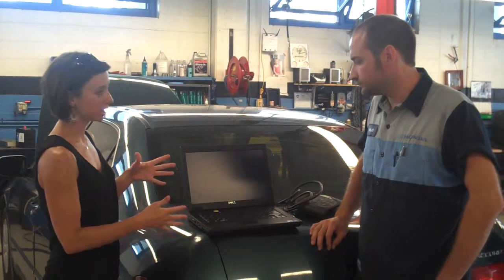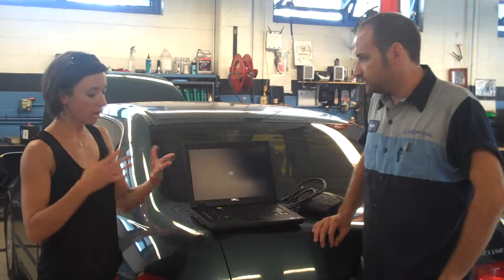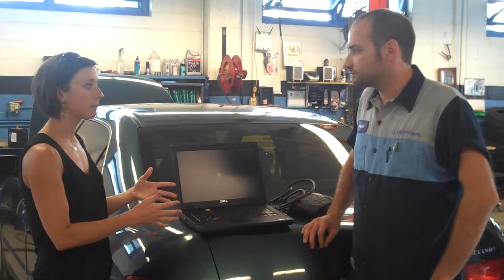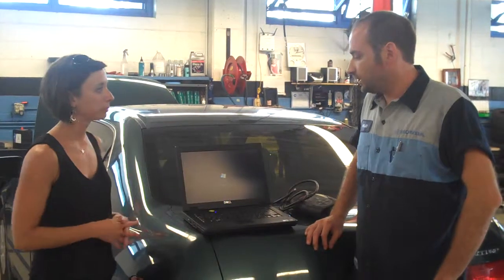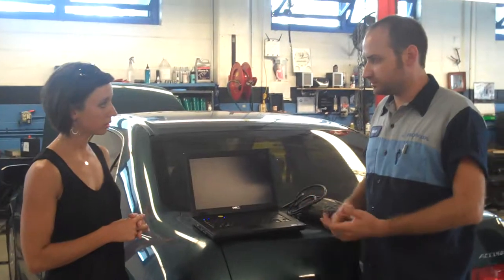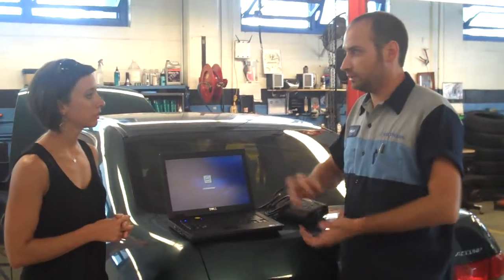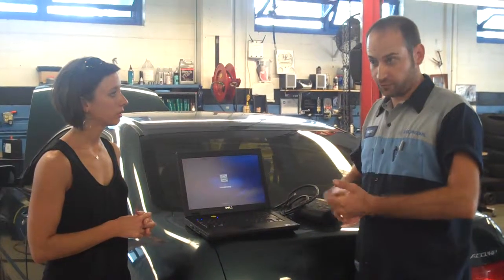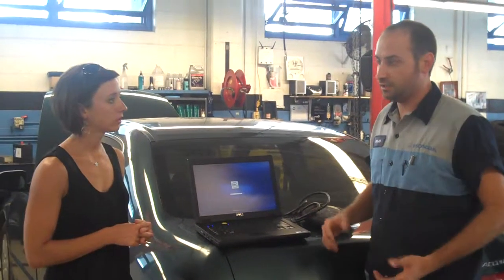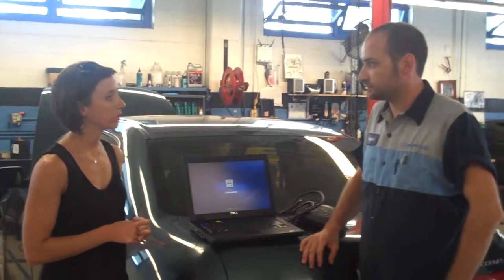So why would we use this? What would give me, the customer, an indicator that I need to come in and hook it up? Any of your indicator lights in your gauge cluster — your check engine light, your D4 light flashing, your TPMS light. Any of those.